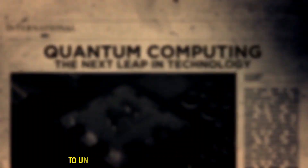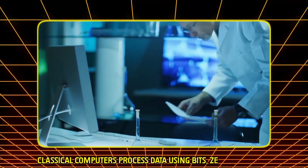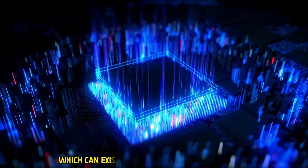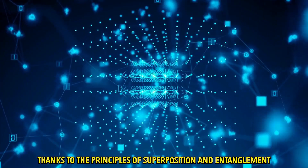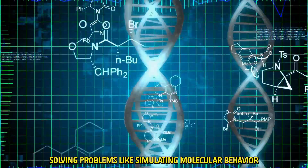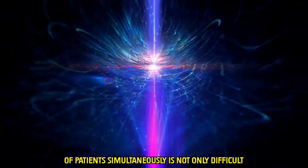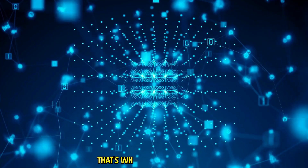What is quantum computing? To understand quantum computing's impact, let's first break it down. Classical computers process data using bits — zeros and ones. But quantum computers use qubits, which can exist in multiple states simultaneously, thanks to the principles of superposition and entanglement. In traditional computing, solving problems like simulating molecular behavior or optimizing treatment plans for thousands of patients simultaneously is not only difficult — it's often computationally infeasible. That's where quantum shines.